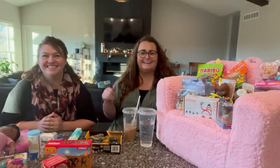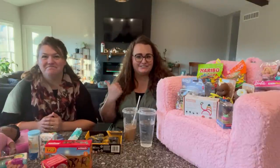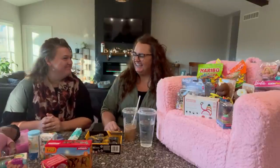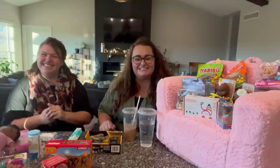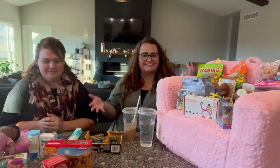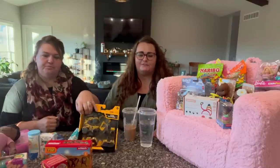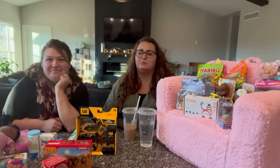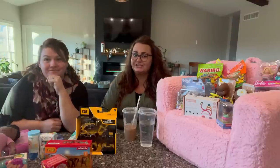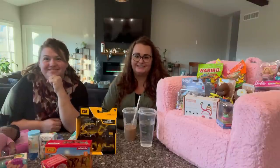Hello, everybody. My name is Hannah, aka Honey. I have my sister with me here today — Katie. Today we have what we got our kids for their stockings. If you are familiar with us, this year is our fourth year of doing what we got our kids for Christmas, and this is our first year of what we got our kids for their stockings.